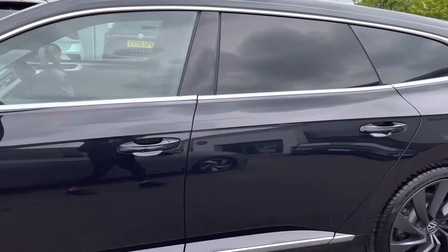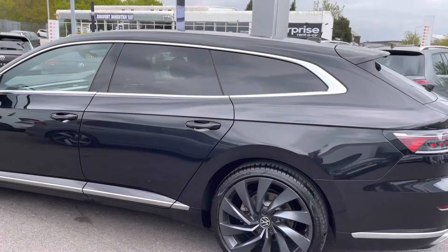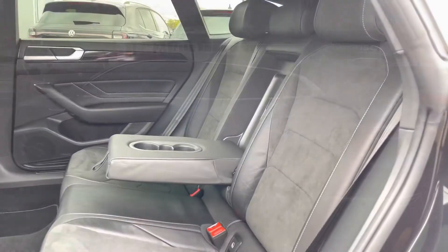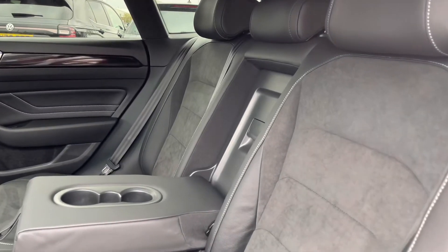Moving up, we do have your electric folding and heated door mirrors. Panning down, we do also have your rear privacy glass, not only giving a really sporty look to this impressive model, but this will also offer you extra security for any valuables stored in the back.